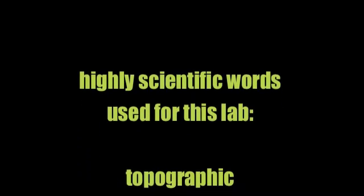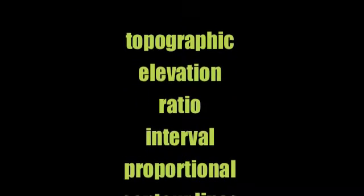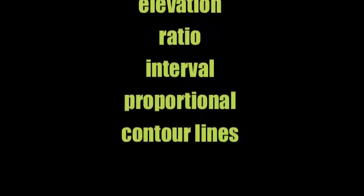Topographic maps show the elevation of an area. If I want to know what's going on with the land, I stick a topographic map in my head.